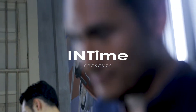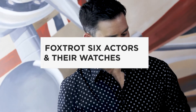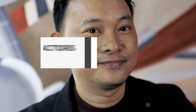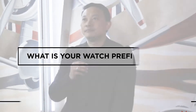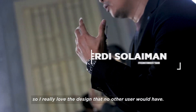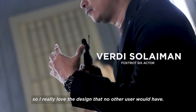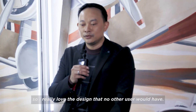Balmain Mercier, every day. Unique. The face is really important, so I really love the design that no other user would have.